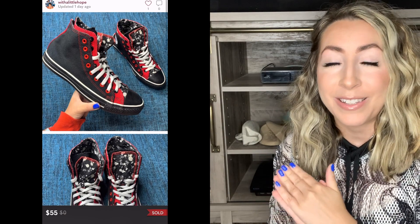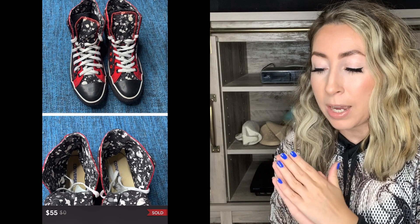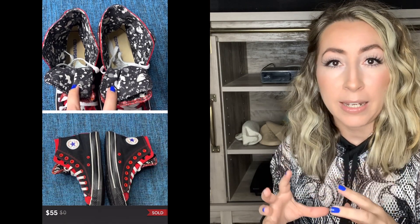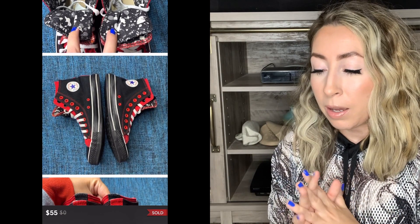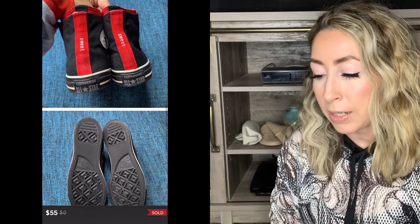My next sale was a pair of Converse that I shared in my last thrift haul, so these sold really quickly. These were the double layer high top sneakers with a paint splatter look to them — really cool. I sold these as a men's size 10, but Converse can be unisex size, and they actually sold for full asking price of $55.